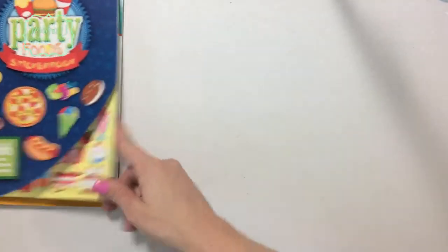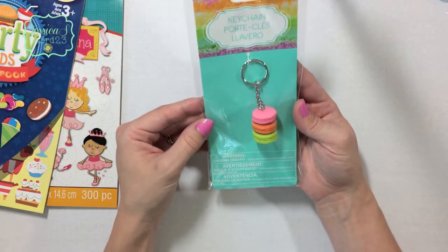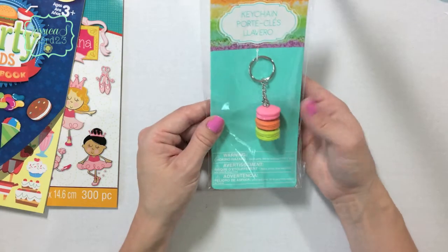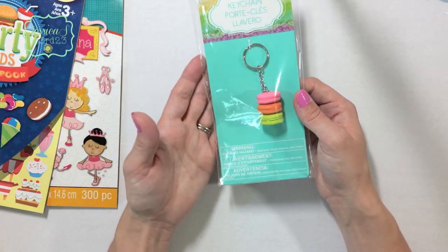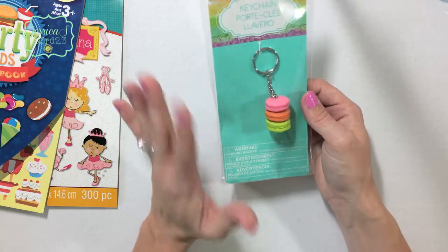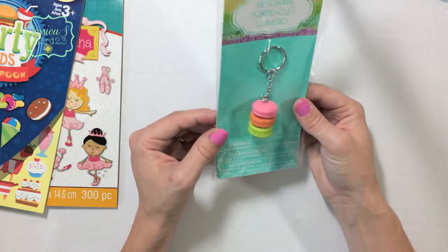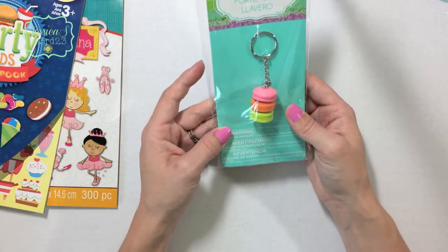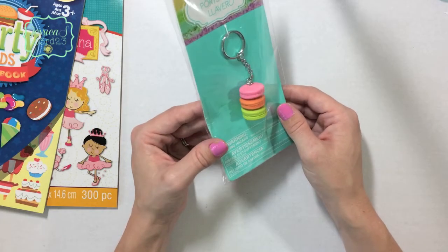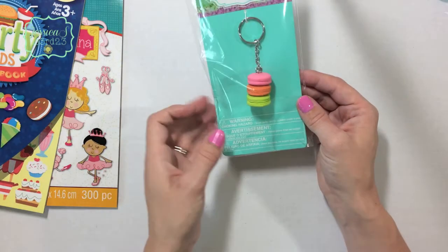I finally found the macaroon keychain. They weren't with the other macaroon stuff — they were in a different section, on an end cap, so I'm not sure if my Michael's just put them in the wrong spot. I can't wait to put this on my keys. I also thought it might be cute to hang as a planner charm. I'm a little mad I didn't pick up two, but I think I'll put it on my key.